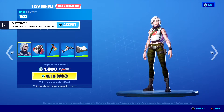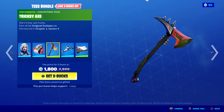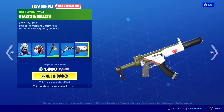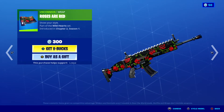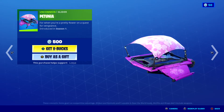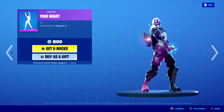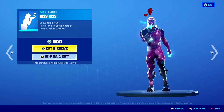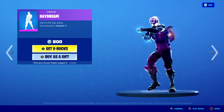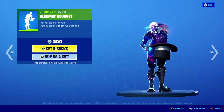Cuttle King. Also in the shop: Tess, Prickly Heart, Tricksy Axe, Spiky Jet, Hearts and Bullets, and Bloomin' Bouquet.